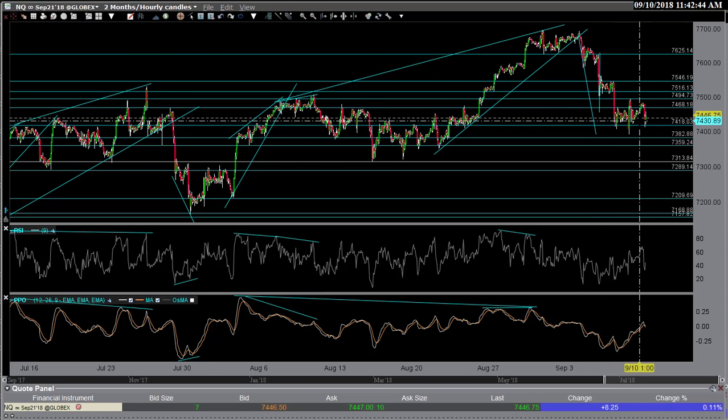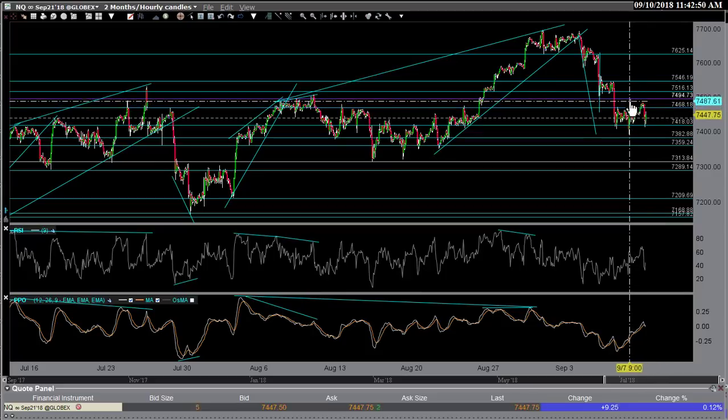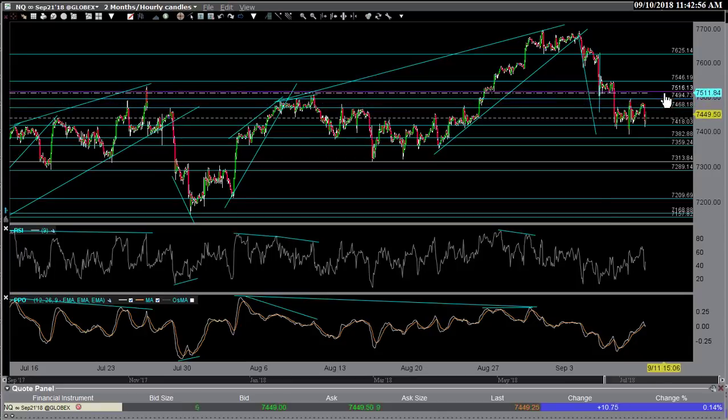But I do think there's more to come. The levels to watch — I've adjusted some lines, these are micro-levels really. You have this reaction high from last week; that's Friday right there, coming in at about $74.95. Then above that, $75.16. You see this little consolidation pattern here — there's that consolidation flagging-type action. The bottom of that comes in about $75.16, and then $75.46.